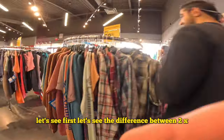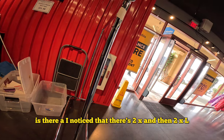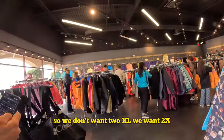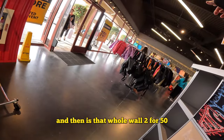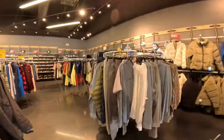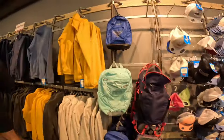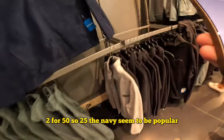Let's double check. What's the difference between 2X and 2X up? Okay, so we don't want '2X up,' we want '2X.' And then is that whole wall two for $50, or just the colors that are marked? All of it — he said all of it. I hope that's on camera. Two for $50, so $25. The navy seemed to be popular.